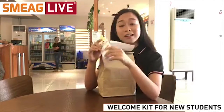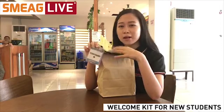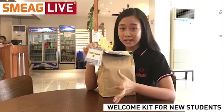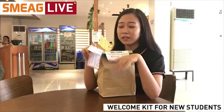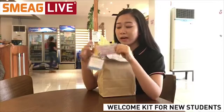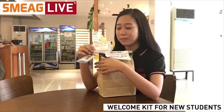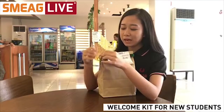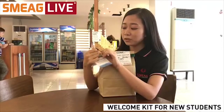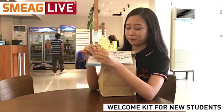Attached to the pack we have a temporary ID, because student IDs are actually manufactured on the student's first day of study, so they are given a temporary ID first. We also have the e-money card for purchases inside the campus, and lastly the student's key to their room — the key also has a label showing the building and room number.